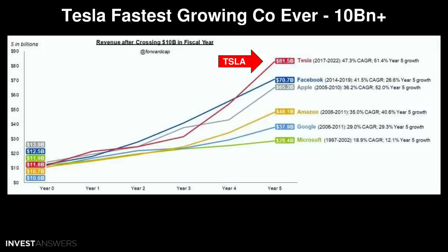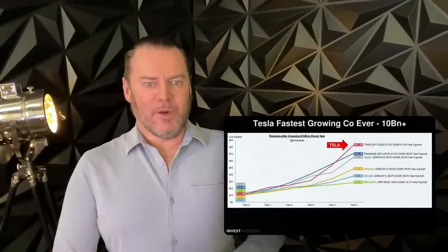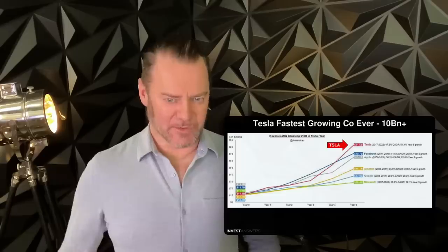Here's another chart showing how fast these companies grew once they hit $10 billion in revenue and performance over the next five years. Microsoft from '97–2002 went to $28 billion. Google hit $38 billion, Amazon $48 billion, Apple $65 billion, Facebook $71 billion. And now Tesla — king of the hill — between 2017 and 2022 hit $81.5 billion. It is the fastest-growing company with margins competitive with SaaS software companies.